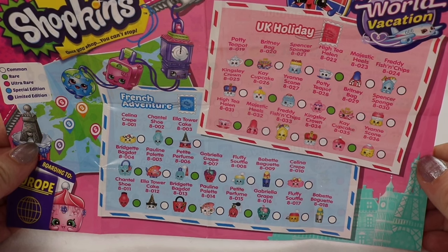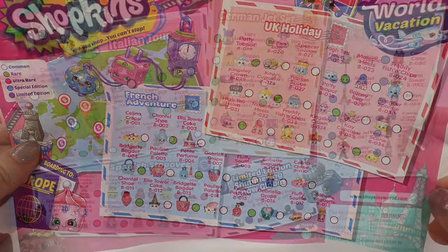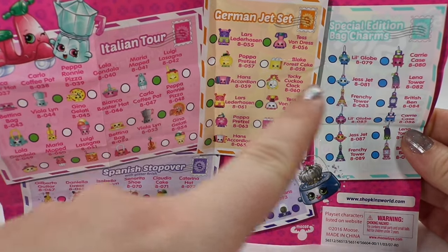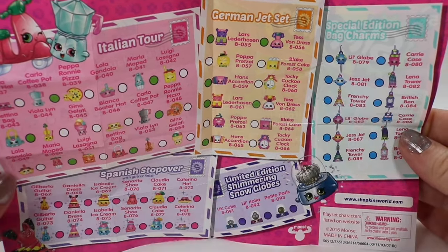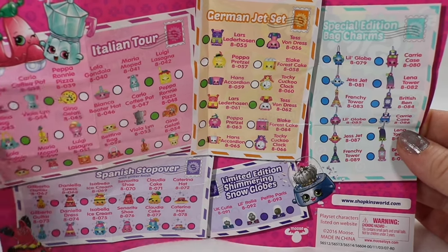The first thing we need to do is check out our checklist. So here we have the French Adventure, the UK Holiday, the Italian Tour, the Spanish Stopover, the German Jet Set, and then these are the special edition bag charms and the limited edition snow globes, which look really really cool but are really rare.